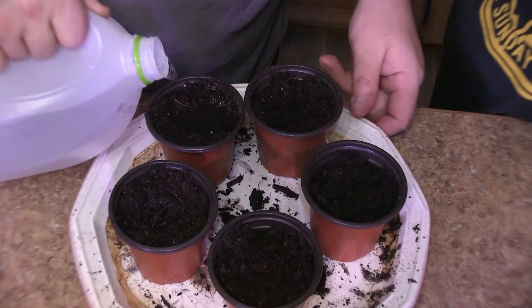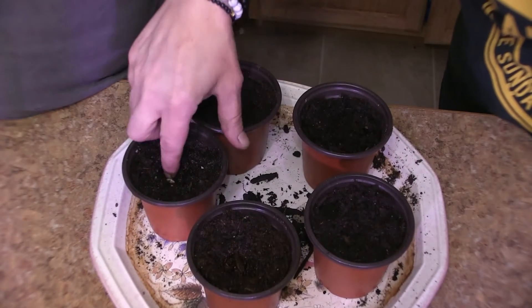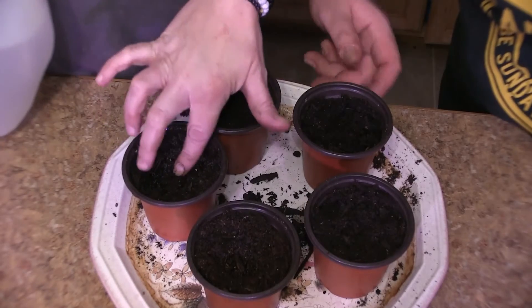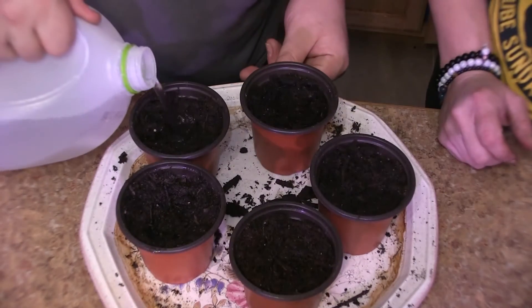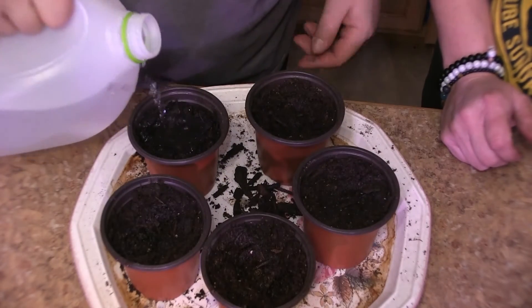And hopefully the secret weapon of ours is our own harvested water. The family's been gathering water for 70 years and we carry on that tradition.